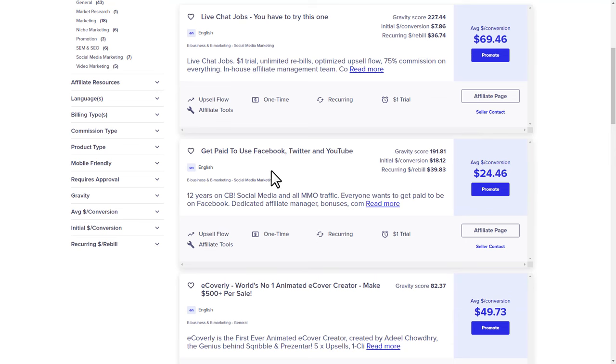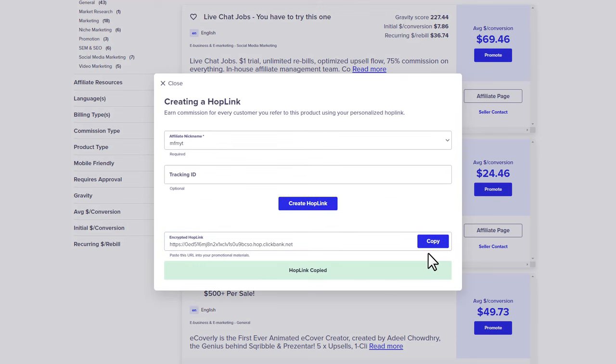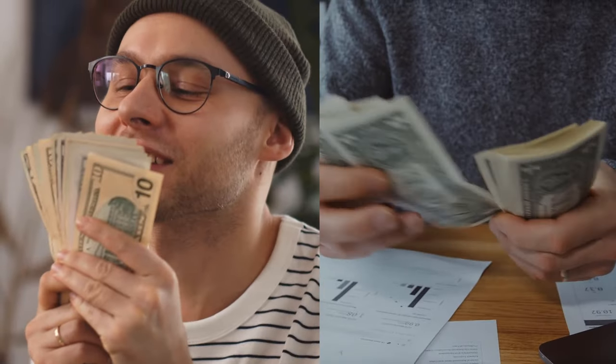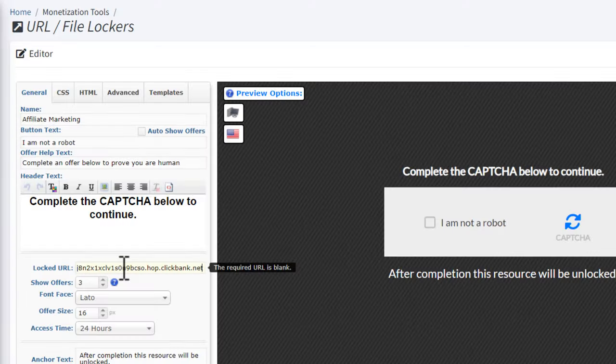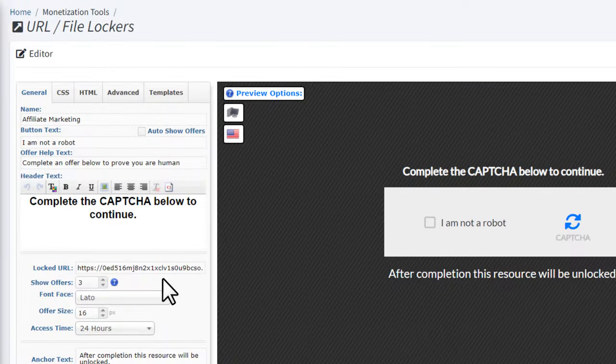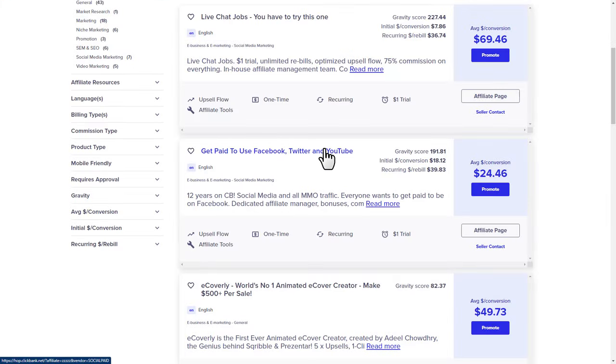Pick an offer and click on 'promote', then 'create hoplink', then copy your affiliate link. Go back to the CPA locker and paste your affiliate link in the locked URL field. When someone completes a CPA offer, they'll be redirected to the ClickBank offer — so you're literally making money from two different platforms. It doesn't matter if they don't buy the ClickBank offer; you're still making money from CPA marketing, and I'll show you how to promote the ClickBank offer again to those people.